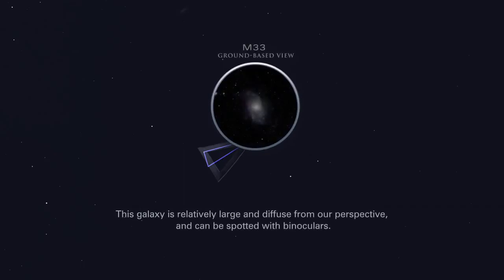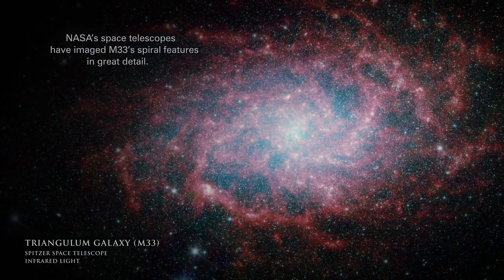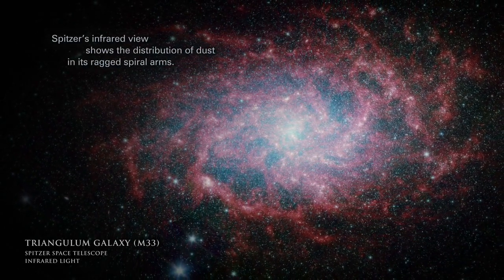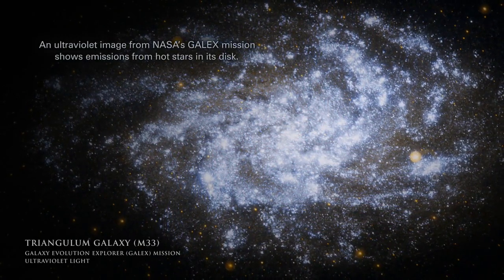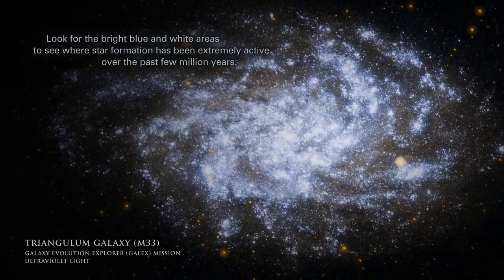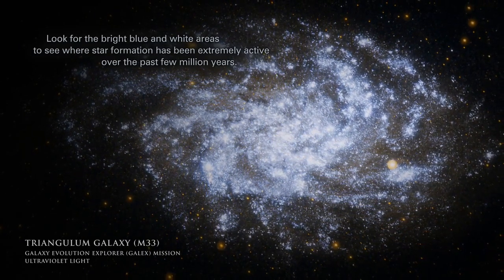This galaxy is relatively large and diffuse from our perspective, and can be spotted with binoculars. NASA's space telescopes have imaged M33's spiral features in great detail. Spitzer's infrared view shows the distribution of dust in its ragged spiral arms. An ultraviolet image from NASA's GALEX mission shows emissions from hot stars in its disk. Look for the bright blue and white areas to see where star formation has been extremely active over the past few million years.